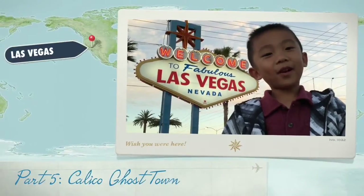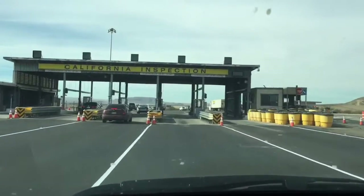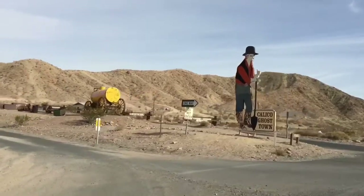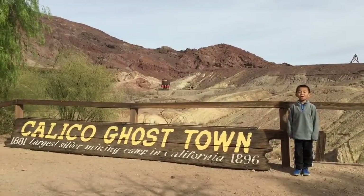This is our five-part series of Las Vegas with Kids. We're leaving Nevada and returning to California. We are at Calico Ghost Town.